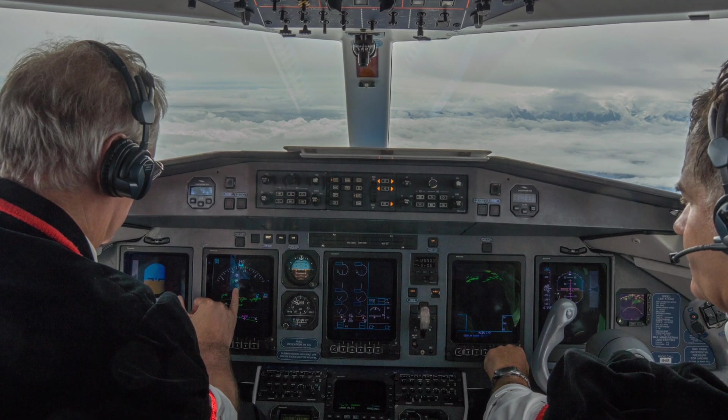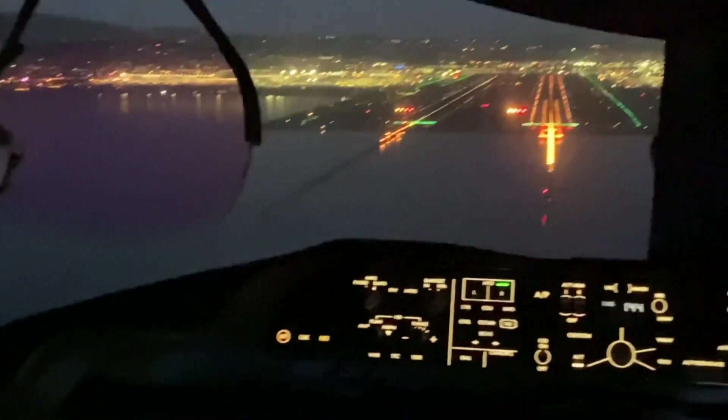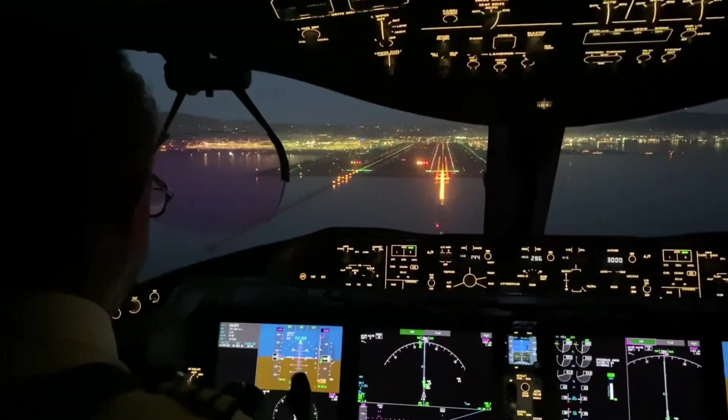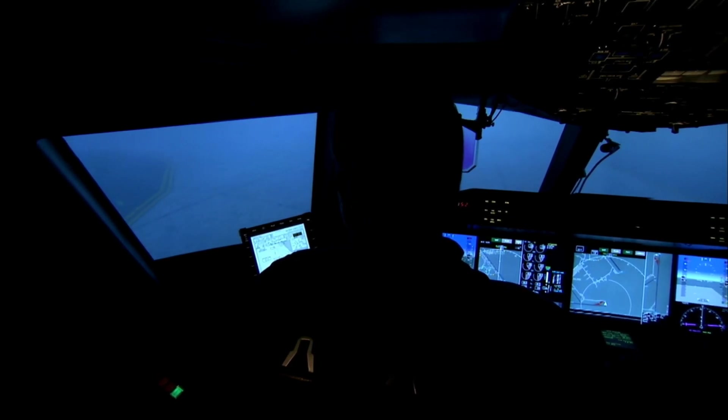Speaking of flight control philosophy, Boeing tends to give pilots more direct control over the aircraft, allowing for a more hands-on flying experience. Airbus, however, emphasizes automation and computerized systems, aiming to reduce pilot workload and enhance safety through fly-by-wire technology.